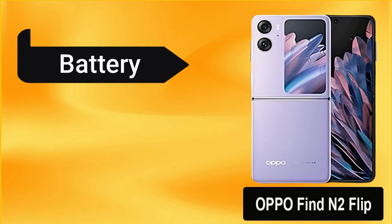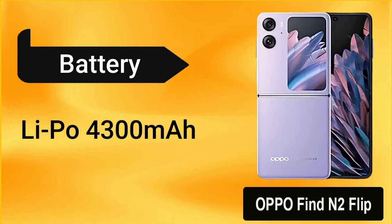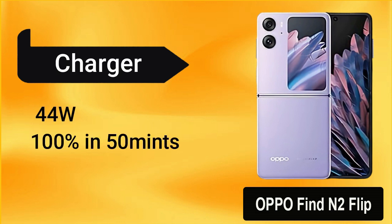The Oppo Find N2 Flip comes with a non-removable Li-Po 4300mAh battery with a 44W wired charger, which can charge your phone 100% in 50 minutes.